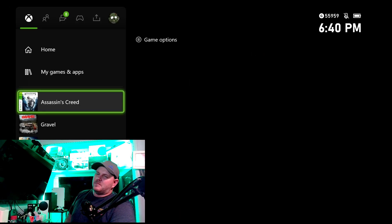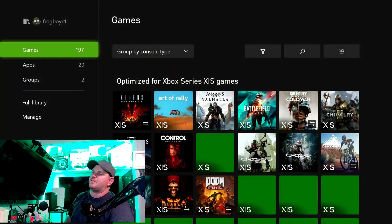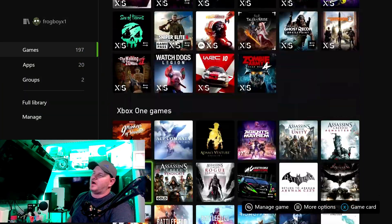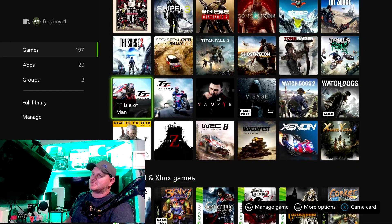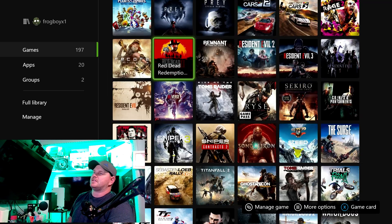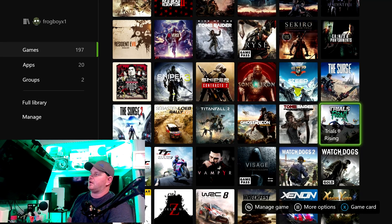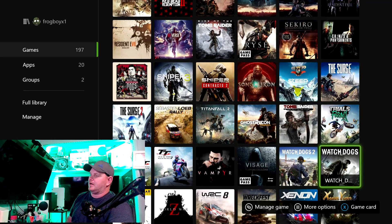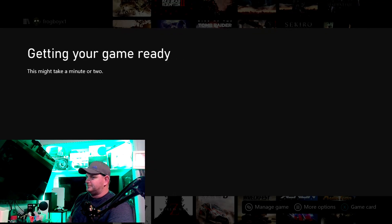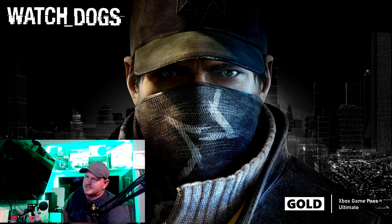Honestly, I would much rather play anything from the 360 generation all the way up to non-optimized Series X and S games on the Xbox Series S. I'd do Watch Dogs 2 but that game takes so long to load — it's not even funny. Let me try the original Watch Dogs — I want to see if it holds up as well as Assassin's Creed Unity looks.